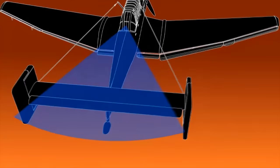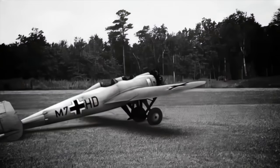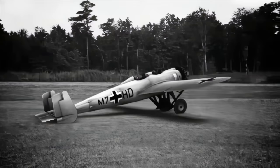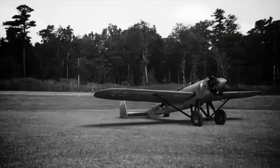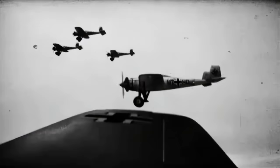The Ju-87 Stuka had its origins in an earlier design by the Junkers company. The model K-47 was built in 1927 as a civilian aircraft at a time when Germany was prohibited from making military planes. Later, it was converted to a rugged two-seat fighter with a rear gunner able to fire between its twin rudders. Over time, the K-47 developed into a prototype dive bomber, and from these tests, the concept for the Stuka was to emerge.